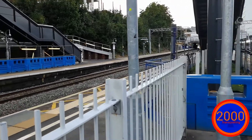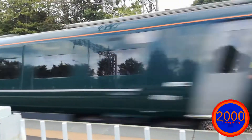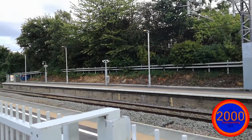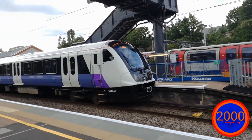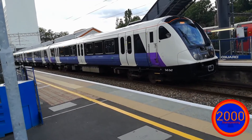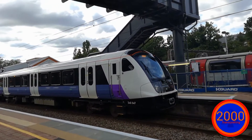We have another IET passing through. Couldn't get the numbers I'm afraid. And I wonder when this train is actually going to go. Any second now.